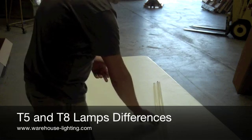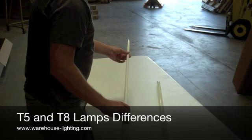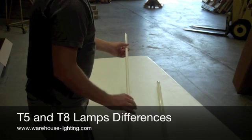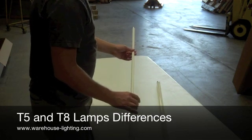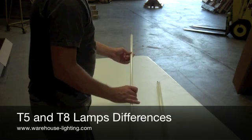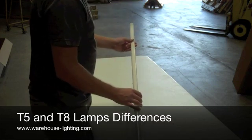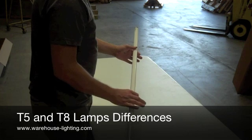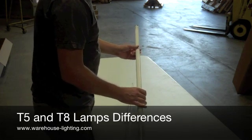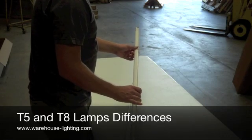The two main differences between these are the length and the wattage output and the lumen output. A T5 has approximately 5000 lumens per lamp and is also 54 watts per bulb. A T8 gives you about 3000 lumens depending on the ballast — low ballast factor being less, probably around 2700, high ballast factor being about 3000. The T8 is a 32 watt.